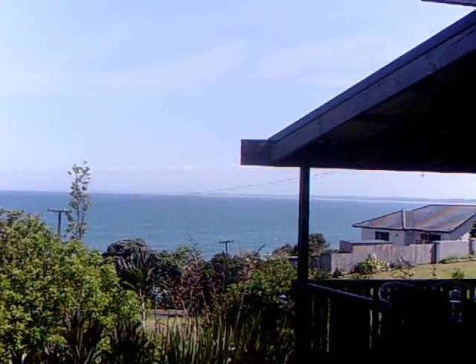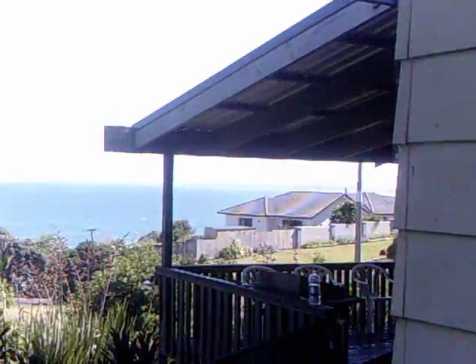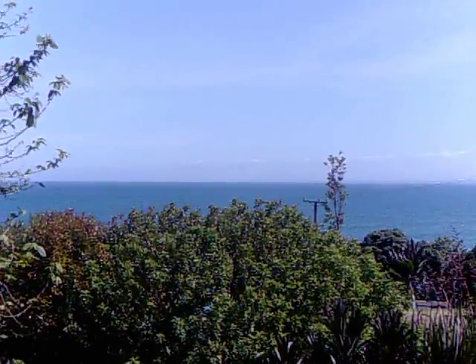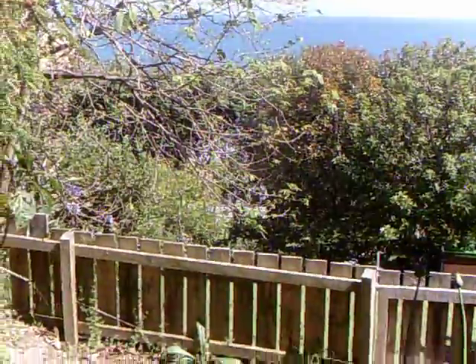Mount Campbell should be in view about now. Nineteen Mile Beach right around. Quite clear — not too bad today, a little bit hazy. We'll be spending a lot of time up here. Awesome, awesome spot. Summertime, here we come.